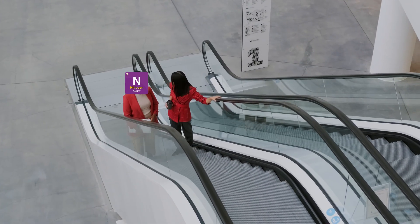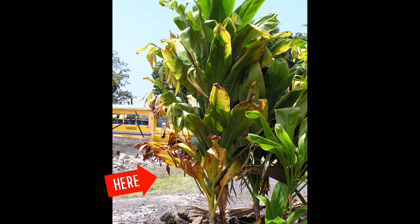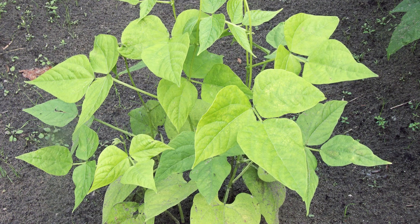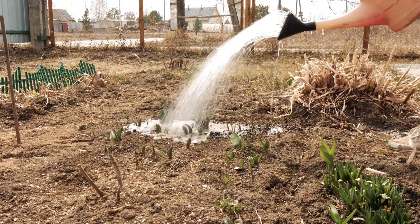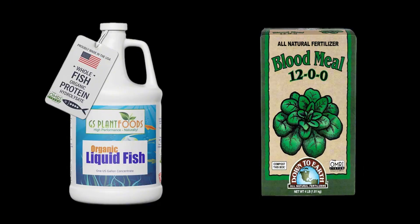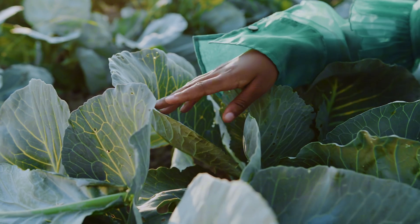First up, nitrogen deficiency. If your plant's leaves are turning yellow, especially the older ones at the bottom, and the growth seems slow, your plants might be lacking nitrogen. To fix this, apply a nitrogen-rich fertilizer like fish emulsion or blood meal to boost fast growth. This will have your plants bouncing back in no time.